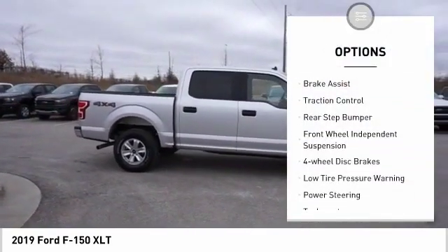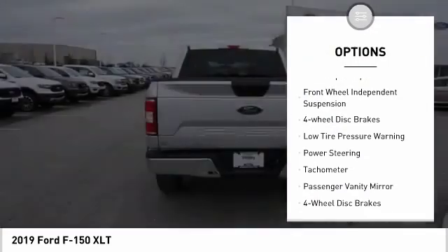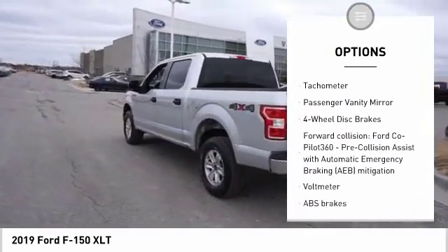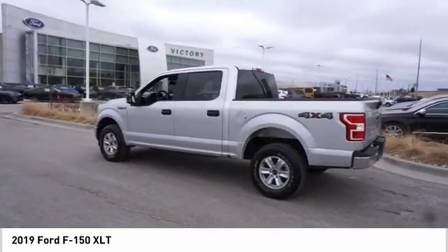Electronic stability control, brake assist, traction control, rear step bumper, front wheel independent suspension, four-wheel disc brakes, low tire pressure warning.